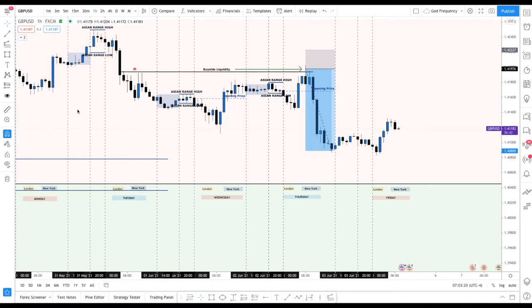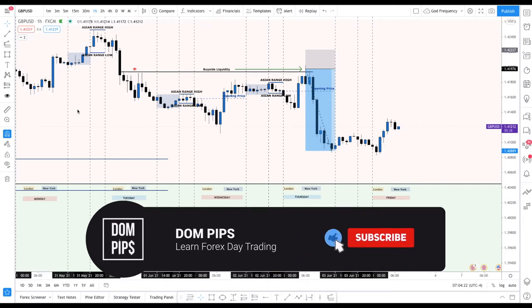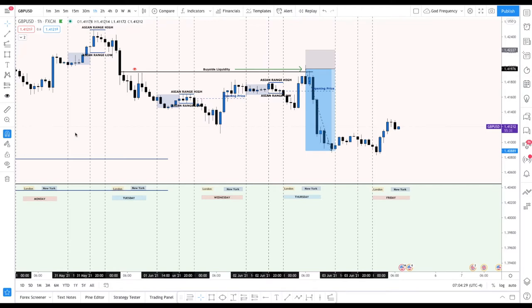We're going to eliminate the support/resistance myths and all that jazz. If you've been looking to get out of the old retail ways of trading — trend lines, support/resistance, RSIs and all that stuff — and you're just looking for more consistency, you're in the right place. Please make sure you like and subscribe to this channel so you can continue to get this content. Let's jump straight into the video.